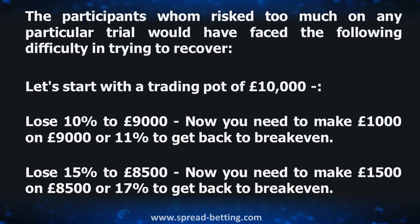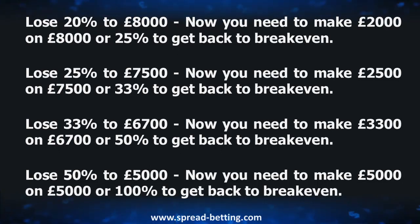The participants who risked too much on a particular trial would have faced the following difficulty in trying to recover. Starting with a trading pot of £10,000: lose 10% to £9,000 and you need to make £1,000 on that £9,000 — or 11% — to get back to break even. If you lost 15% to £8,500, you would need to make £1,500 on £8,500, or 17%, to get back to break even. If you lost as much as 20% to £8,000, you would need to make £2,000 on £8,000, or 25%, to get back to break even.